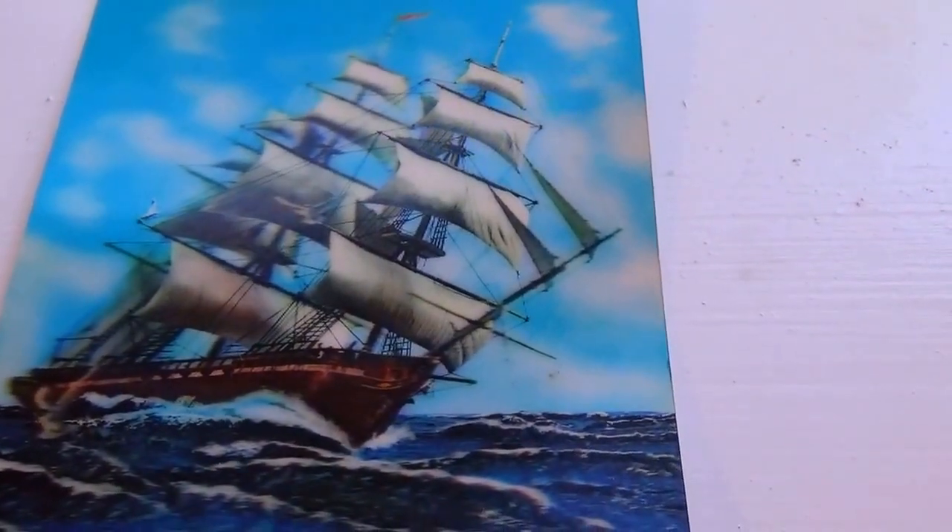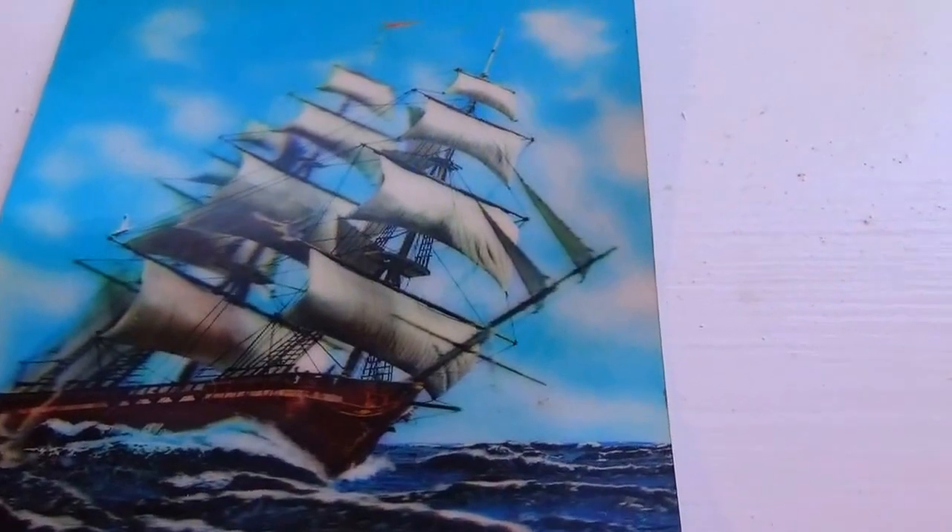Here today we have a 3D picture of a sailboat. Can you see how the sail is in front, and even the bird is in front? See how it looks like it's one on top of the other — the bird is right there. A beautiful 3D picture.